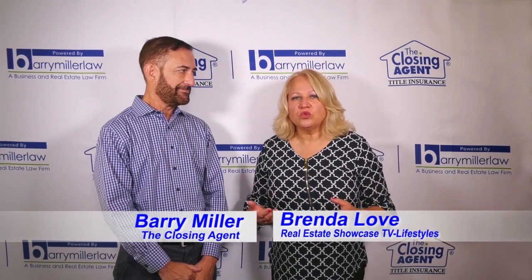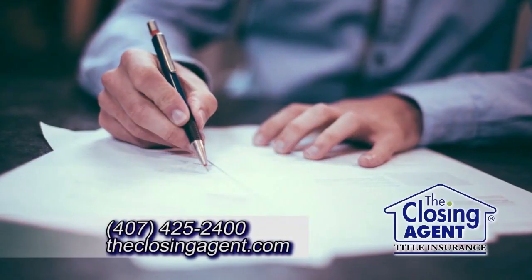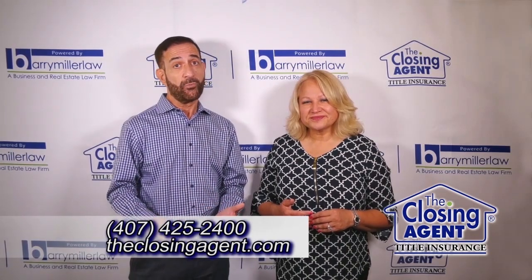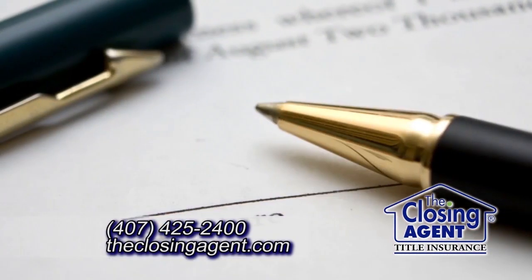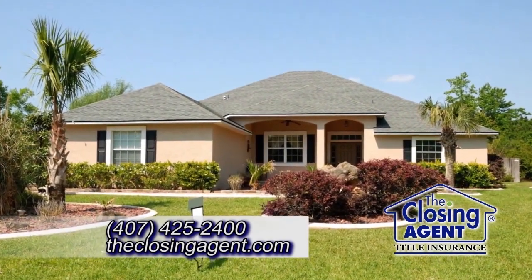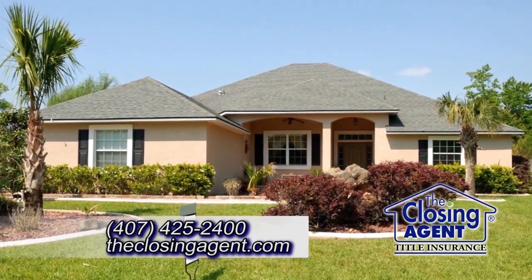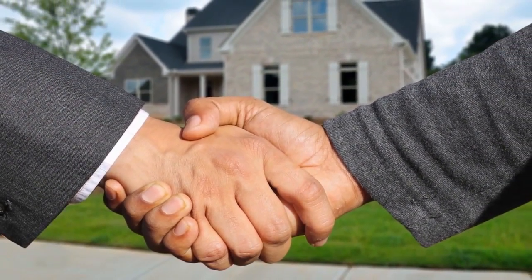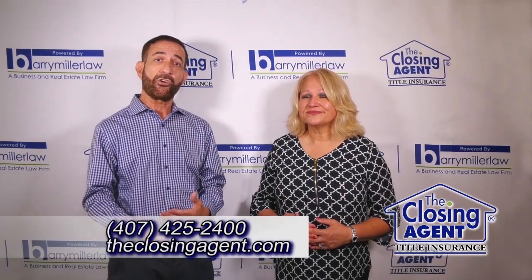As a buyer or seller, what do we expect as we come to a closing? Well, you've got to allow about an hour's worth of time. On the seller's side, you're going to sign the deed, the closing statement, and different affidavits to ensure that the title is in good shape. On the buyer's side, they've got a little bit more to sign if they're going to have a loan, because you're going to have the loan documents and also the closing documents.